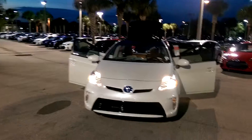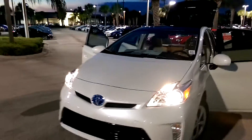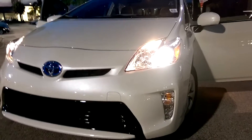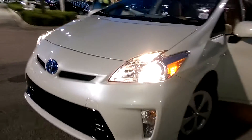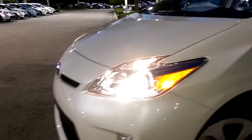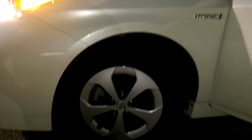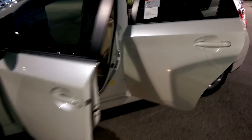Hi, this is Maria here at David Moss Toyota. Here we have your 2015 Toyota Prius 3. It comes with halogen headlights and LED daytime running lights, 15-inch alloy wheels with wheel covers, in a blizzard pearl exterior and a bisque interior.